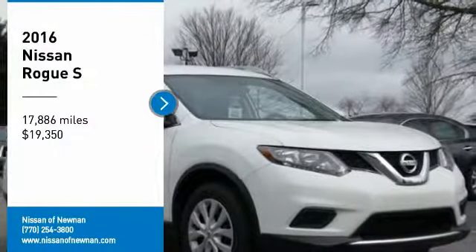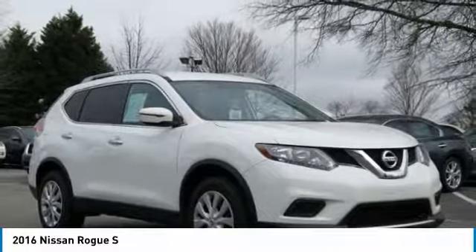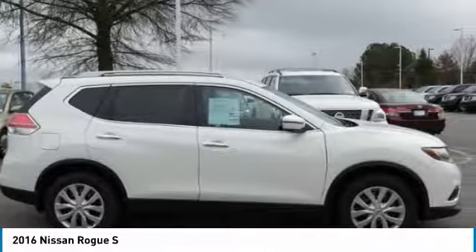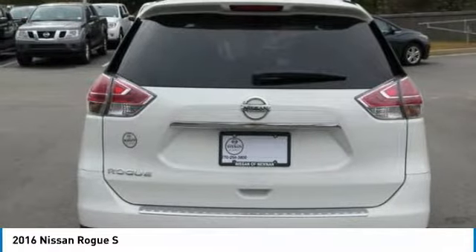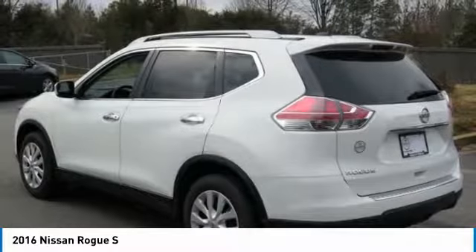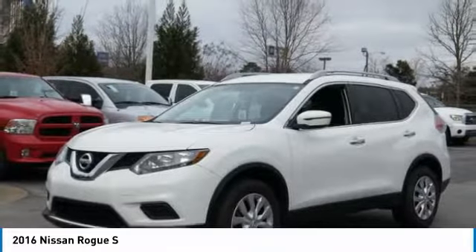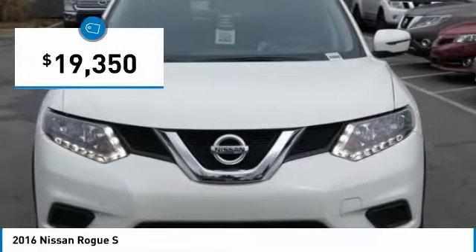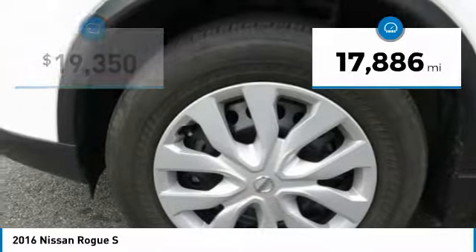You are going to love the 2016 Rogue. The stylish Rogue gets 27 miles per gallon and still boasts nearly 58 cubic feet of cargo space. With a five-star side impact safety rating and confident handling, the Rogue is more than you expect and everything you deserve, and is priced below $20,000. This vehicle has less than 20,000 miles.